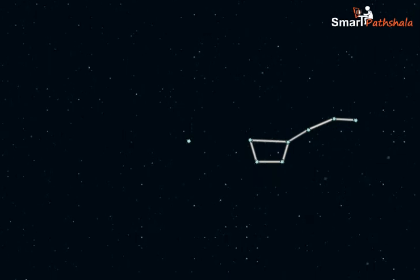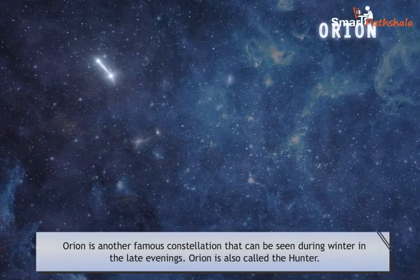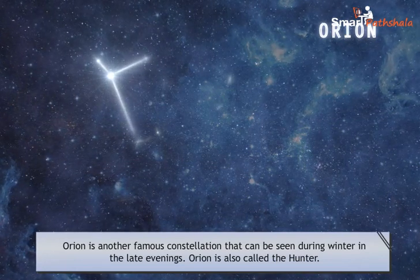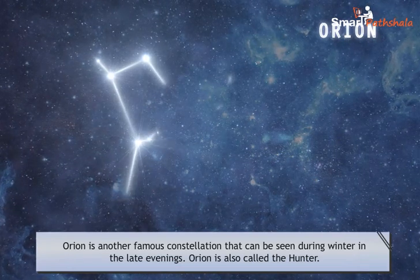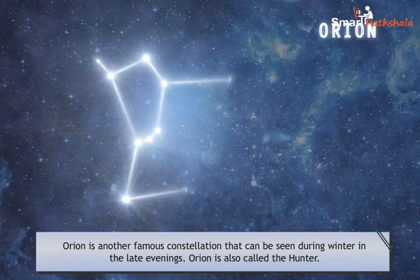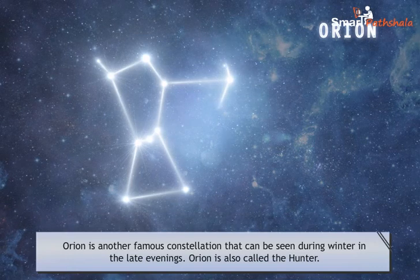In fact, all the stars appear to revolve around the pole star. Orion is another famous constellation that can be seen during winter in the late evenings. Orion is also called the Hunter. It has seven or eight bright prominent stars, and the three middle stars represent the belt of the Hunter.